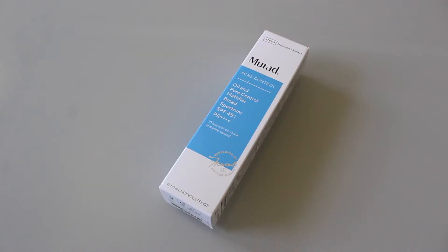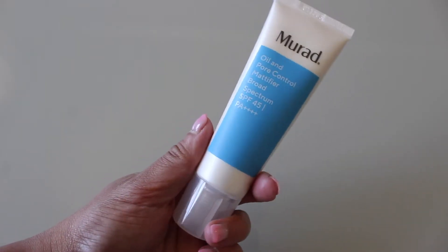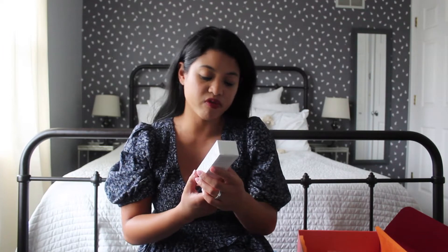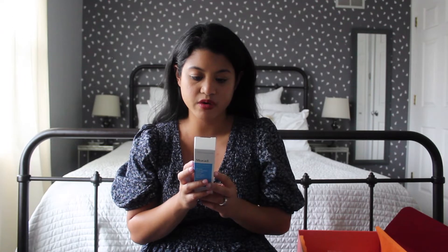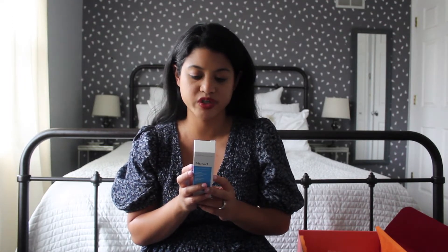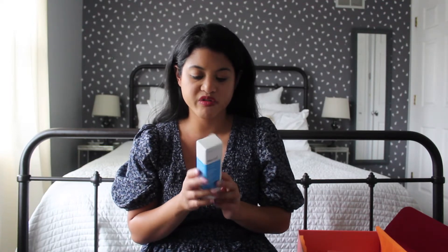The first product from the Glam Bag Plus is the Murad Acne Control Oil and Pore Control Mattifier Broad Spectrum SPF45. I haven't really used Murad before — I think I've gotten maybe one or two products from them through Ipsy. This one has avocado and African yellow wood bark extracts that visibly reduce pore size and excess oil over time, while hydrators prevent dryness. I think this product would be great for summertime, so we're going to give it a go.